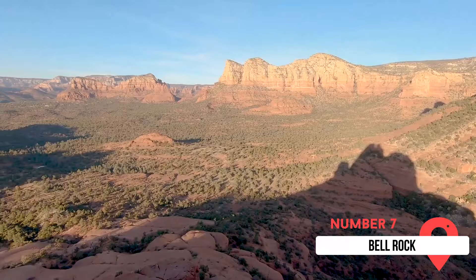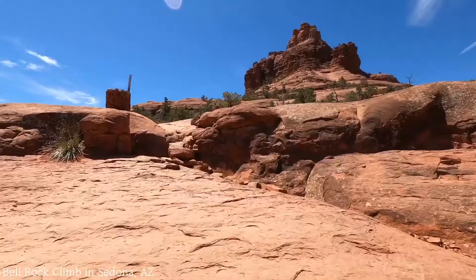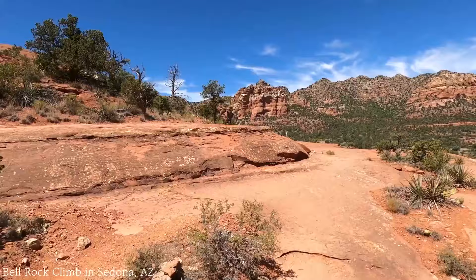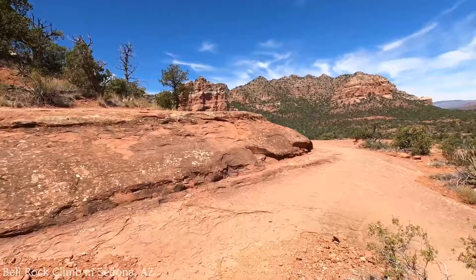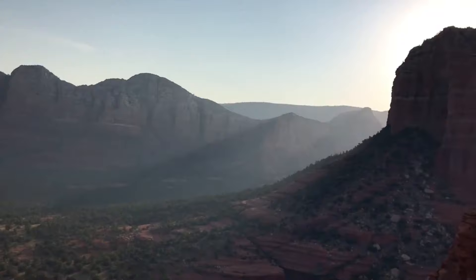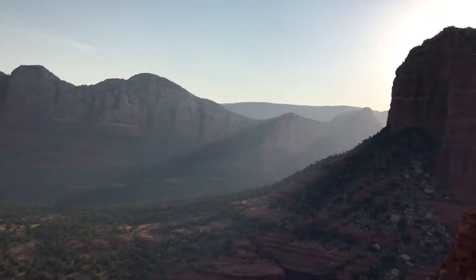Bell Rock is at number seven. This massive red rock is a popular place to visit and for good reason. Named for its gigantic bell shape, it's filled with hiking and mountain bike trails. You can walk the loop around the rock and even take on the adventure of climbing to the top. The site is believed to be rich in very powerful energy.